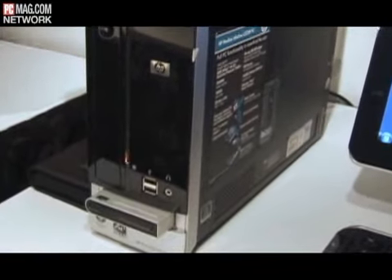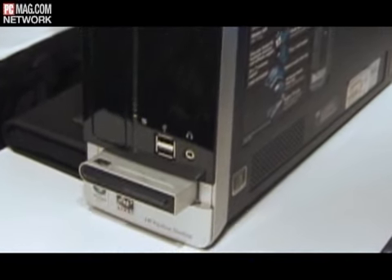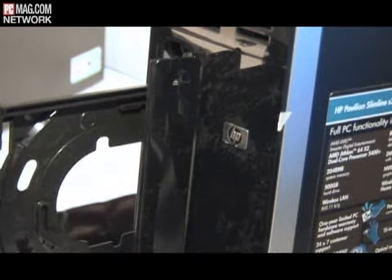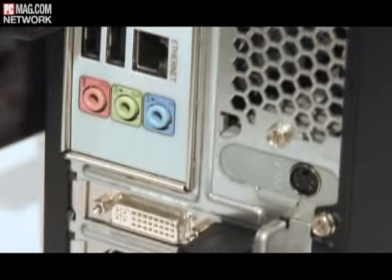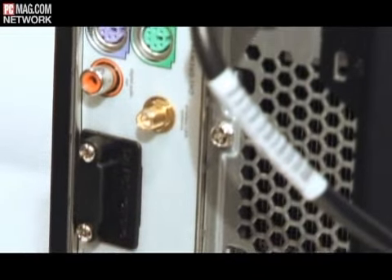Tell me a little bit about the Slimline Pavilion. Slimline is a really great product — it's one-third the size of a standard desktop. HP launched this particular model earlier this year and it's been really well accepted. We typically sell it in the $500 to $600 price range. We're launching a new product this year at CES that's actually in the $949 price range. It's got a ton of great features — you can play HD and Blu-ray movies, you can record, watch, and pause live television. It has HDMI out, so you can hook it up to your LCD TV in your living room and enjoy all that great content.